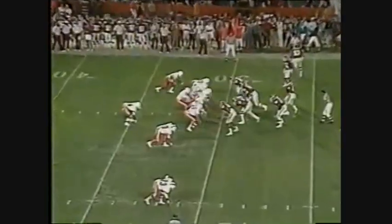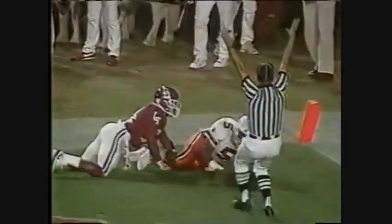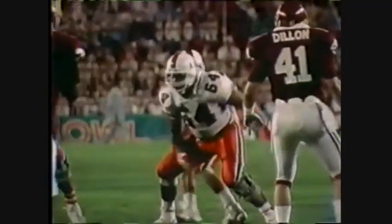The Hurricanes are on the drive. First down, and here's Walsh dropping to throw. Looping it down towards the end zone. There's speed going for the ball — it is caught by Melvin Bratton out of the backfield. That was his 33rd career touchdown.